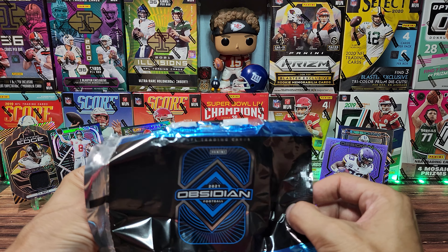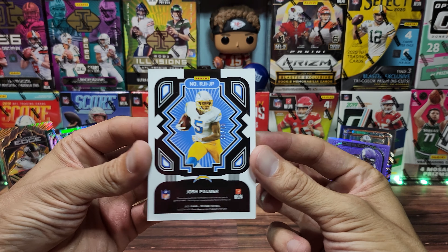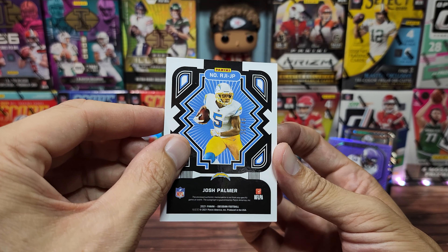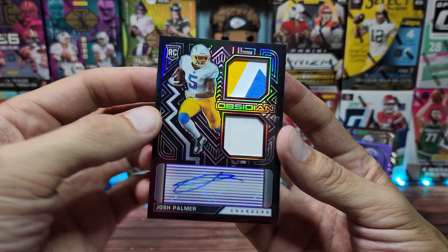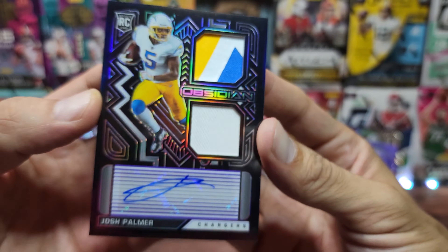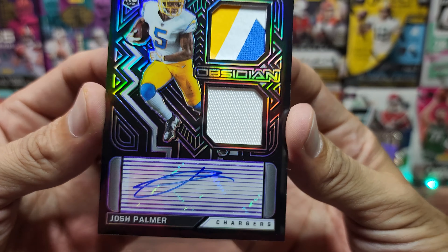On the count of three — one, two, three — oh, Josh Palmer. I thought for a second I flashed back to 2020 and thought maybe Herbert, but no, it is a Josh Palmer out of 40. The patch: we got a nice three-color, looks like something printed on there — not quite a multi-cloth but there's a sticker on there. His auto is kind of a circle, elongated, so not the best.